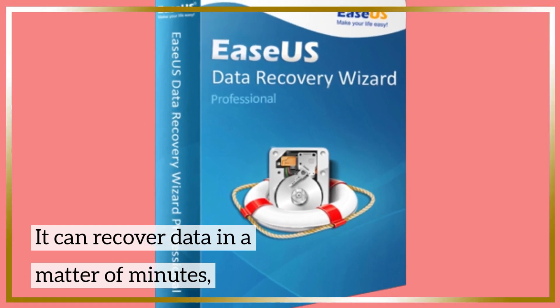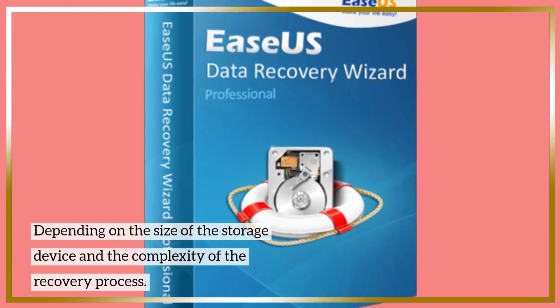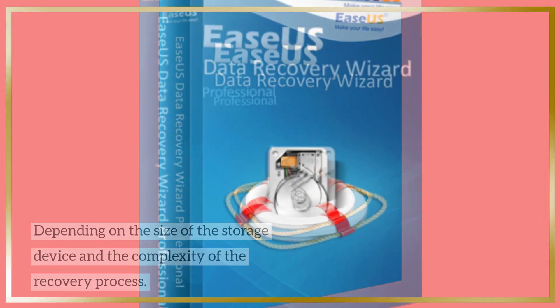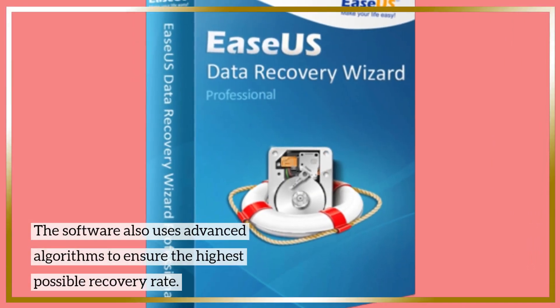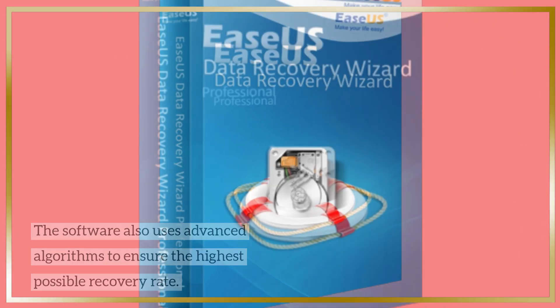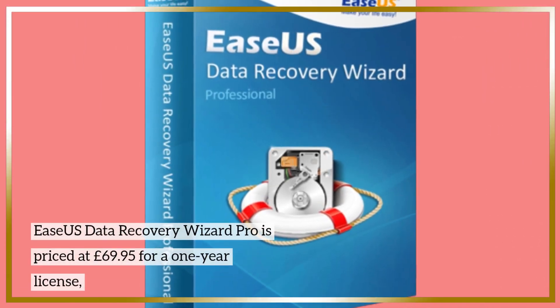It can recover data in a matter of minutes depending on the size of the storage device and the complexity of the recovery process. The software also uses advanced algorithms to ensure the highest possible recovery rate.